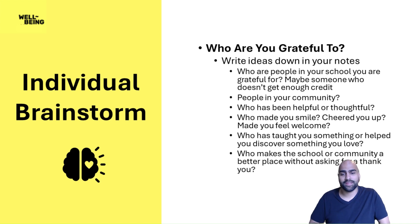Who has taught you something or helped you discover something that you love? Who makes the school or community a better place without asking for a thing? Try brainstorming not just people that mean a lot to you, but people who maybe mean a lot to a lot of people in this room — people who other people in your class will also know. It's good to be grateful for yourself, but the point of this activity is to take action as a group, so try to think of names that a lot of people in the room will know.